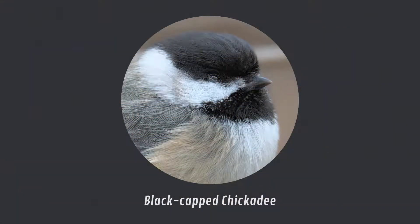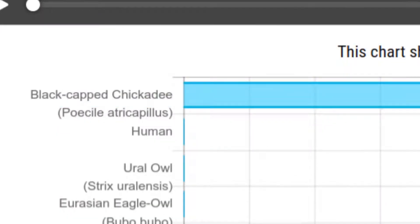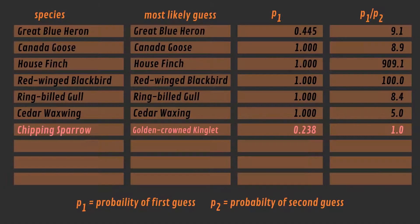Test number 8 is the Black-capped Chickadee, which also has a very distinct call. It's not surprising that the first guess is indeed the right one. Interestingly, the second guess is human.